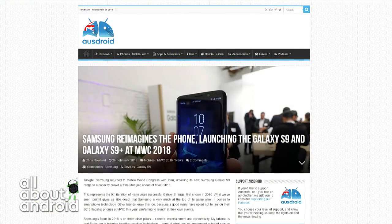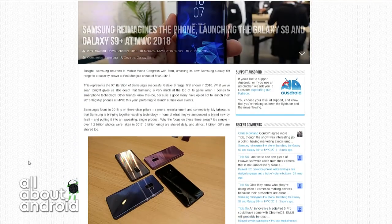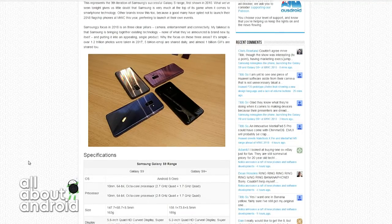Similar design to the S8 — from the front, it looks very, very similar. 5.8-inch and 6.2-inch Super AMOLED panels. Fingerprint sensor relocated on the back so it's not awkward anymore. Dual camera on the Plus size, in a vertical array instead of a horizontal array. Snapdragon 845 processor, 4 gigs and 6 gigs of RAM, 3,000 and 3,500 milliamp-hour battery, IP68 rated, and on and on.